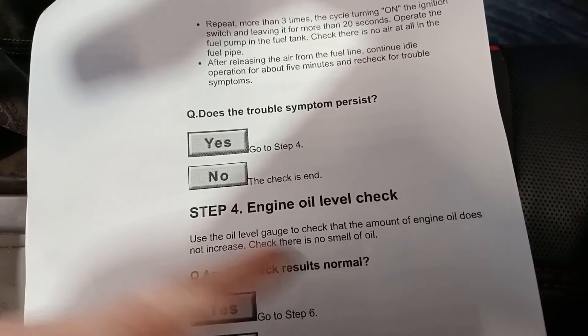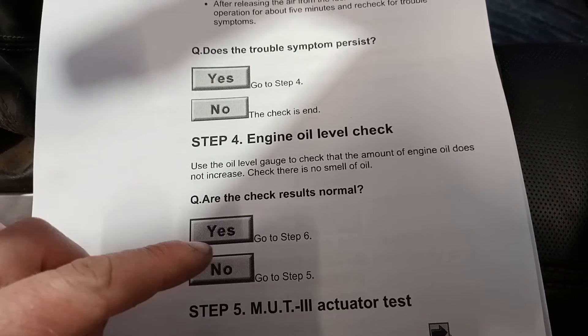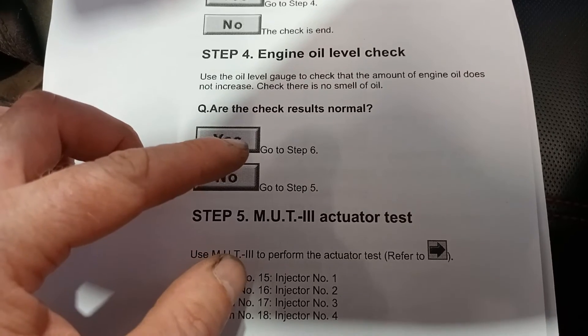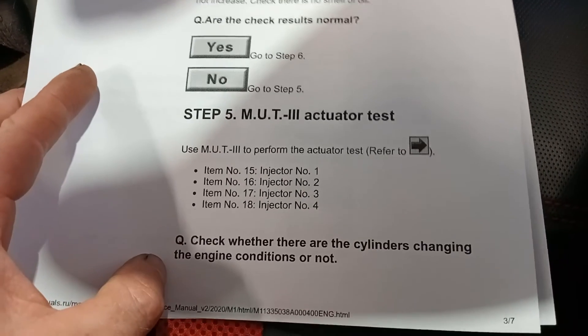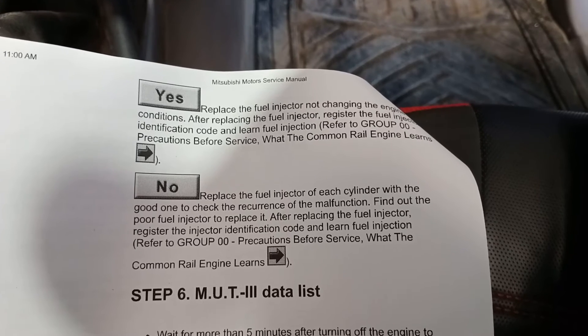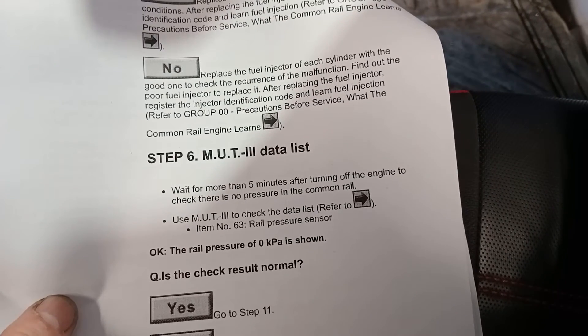Step four is an engine oil level check. What that's getting at is if the DPF's not burning off, or if injectors are leaking and you're getting diesel into your oil, it would be bringing the level up. It mentions injectors, but all our injectors have been replaced already. Basically you're checking injectors at that point. Just leaving that on the wall there so you can read it if you need to.